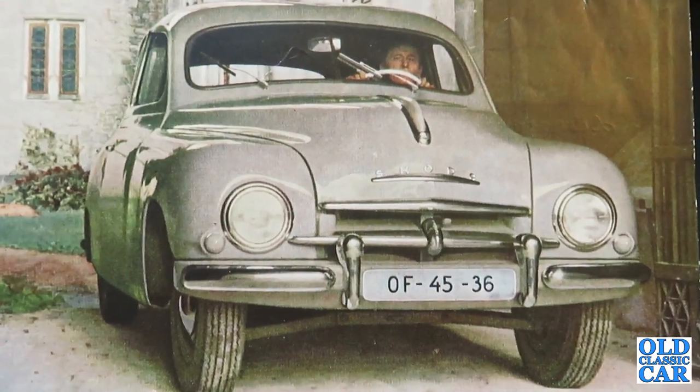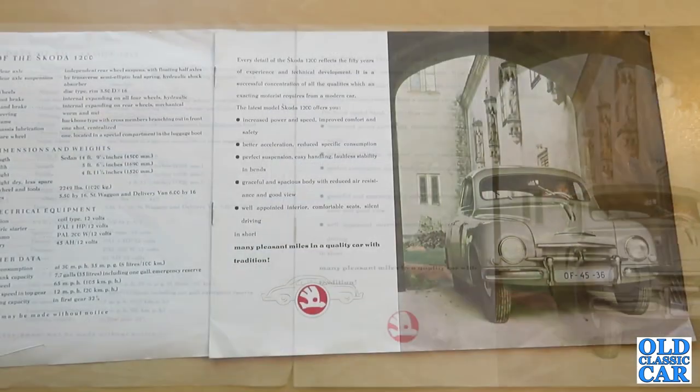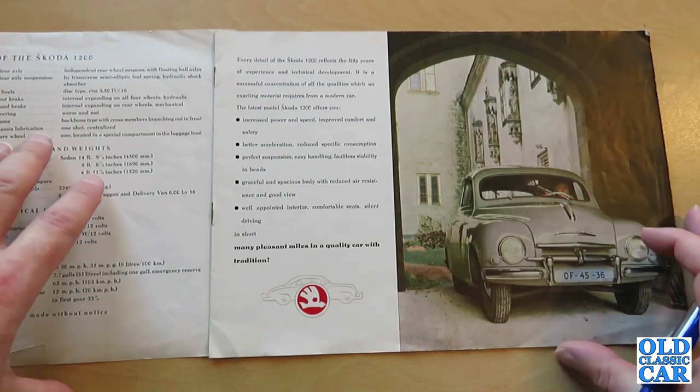Page two shows what Skoda had to say about their 1200 model: 'Every detail of the Skoda 1200 reflects 50 years of experience and technical development. It is a successful concentration of all the qualities an exacting motorist requires from a modern car. The latest model Skoda 1200 offers increased power and speed, improved comfort and safety, better acceleration, reduced specific consumption, perfect suspension, easy handling, faultless stability in bends, graceful and spacious body with reduced air resistance and good view, and a quality car with tradition.' There's clearly an element of translation from the original Czechoslovakian brochure.